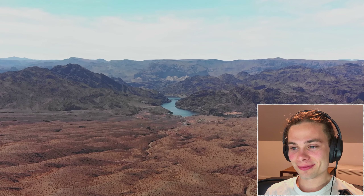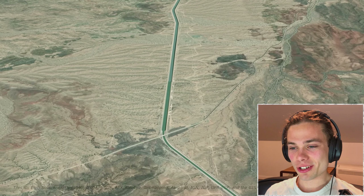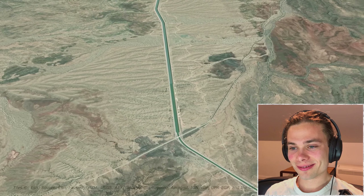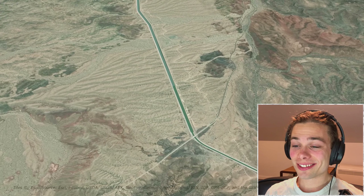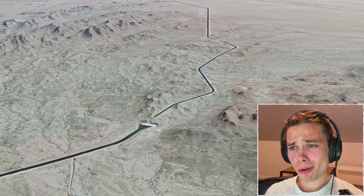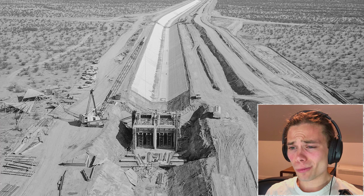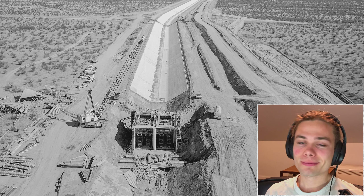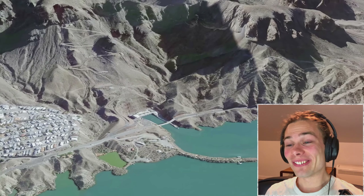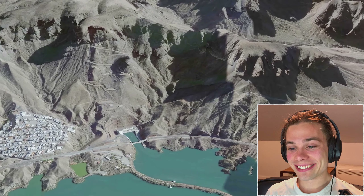One of the key causes is the large-scale water transport projects in this region. The Central Arizona Project is a system of canals that bring water from the Colorado River to central and southern Arizona. The project includes a series of dams and reservoirs that store water for irrigation and other uses. It was authorized by US Congress in 1968 and completed in 1993.